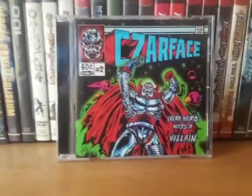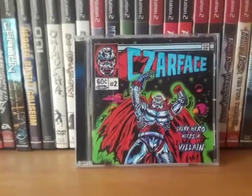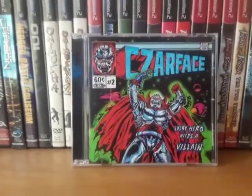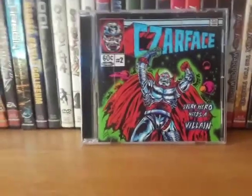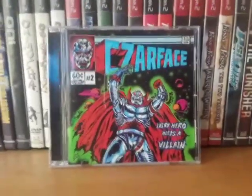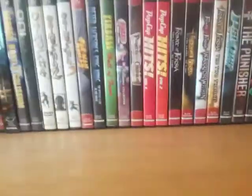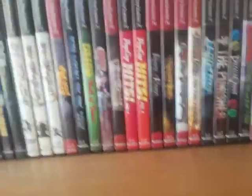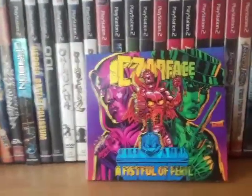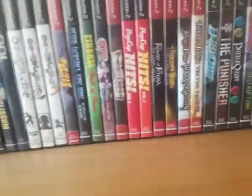Next we have Zarface — Every Hero Needs a Villain. Zarface is an underground group comprised of 7-L, Esoteric, and Inspector Deck. Most of their albums revolve around comic book references and stuff like that — their album covers are very comic book-esque. I think they just released a graphic novel. I haven't listened to this album yet but I've been meaning to. Also have Zarface — A Fistful of Peril. Haven't listened to it so I can't say much.